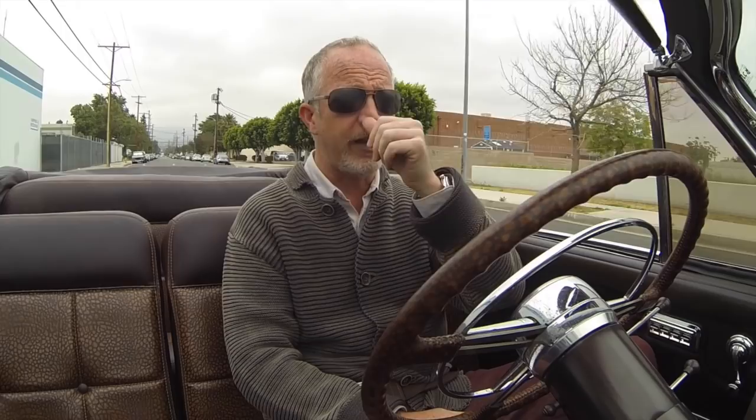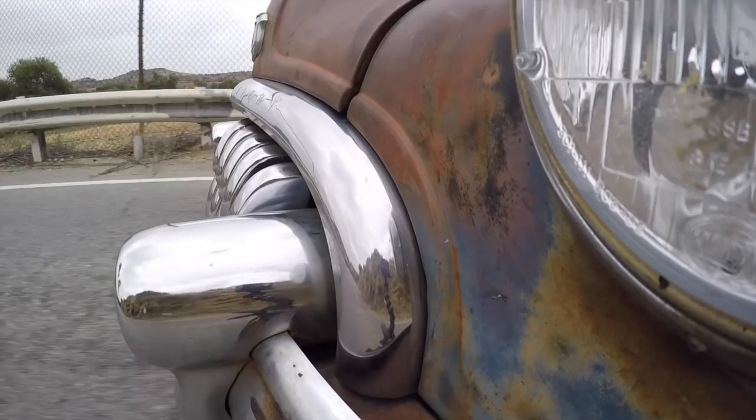We focused in on this exact model and I sent out the APB email to my hunters — friends and fans of the brand around the country — saying here's what we're looking for, we're going to build it as a derelict. It took about eight months to find this car. Along the way we stumbled into a '48 Buick Super convertible; that wasn't what this client wanted, but I fell in love with it and bought it. Unfortunately the client fell in love with it too, so we built it for him.